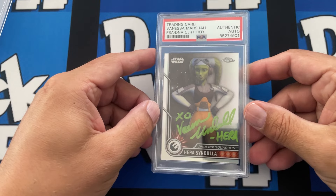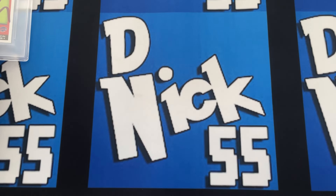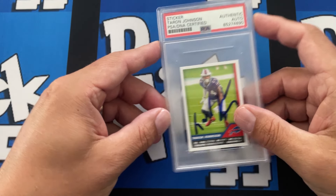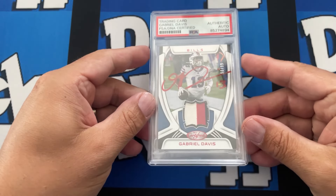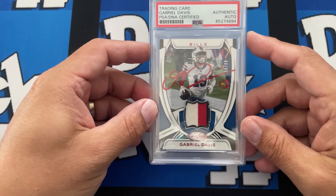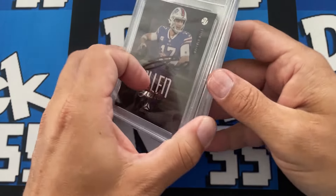Then I got this nice sticker of Tyron Johnson from the Buffalo Bills. We have a couple Buffalo Bills ones — well, he's not with the Bills anymore. But we have Gabe Davis on a patch — pretty sweet.